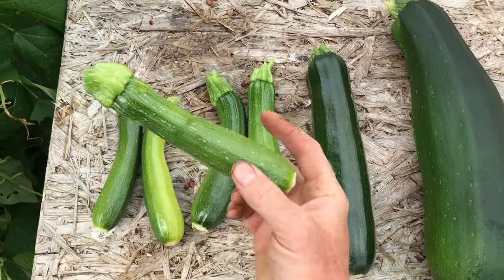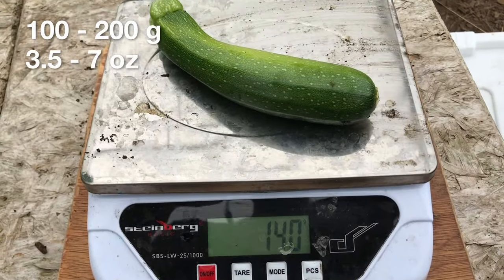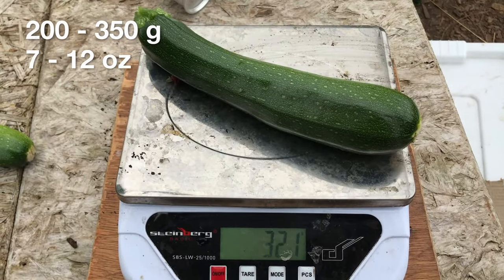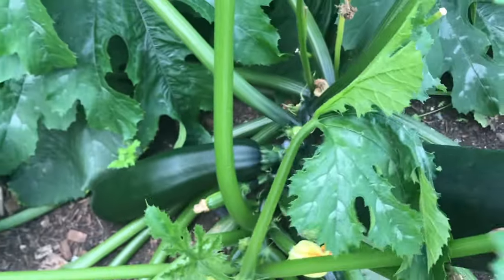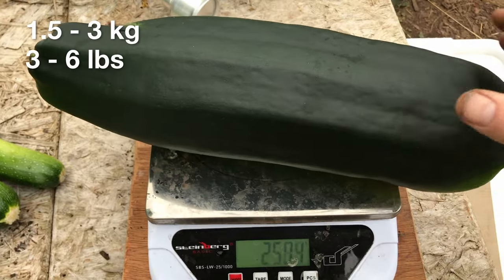I began harvesting the first of the small courgettes 56 days, or 8 weeks, after sowing, and tried to harvest them when the fruit was between 100 and 200 grams each. The courgettes from the medium plants started to produce a few days later, harvested between 200 and 350 grams each. The large courgettes were picked when they were between 500 and 800 grams. The first marrow was picked 11 days after the first small courgette, and the marrows generally weighed between 1.5 and 3 kilograms. I allowed the plants to grow without pruning older leaves or removing side shoots, as I wanted to see how the plants would respond to the frequency of harvesting.